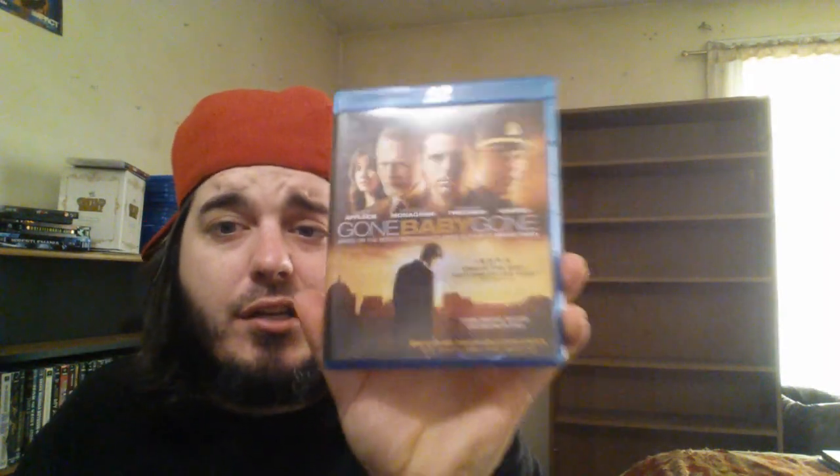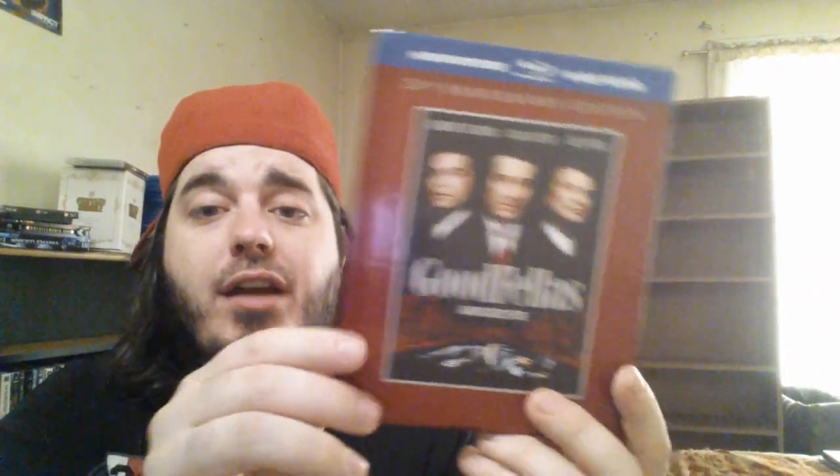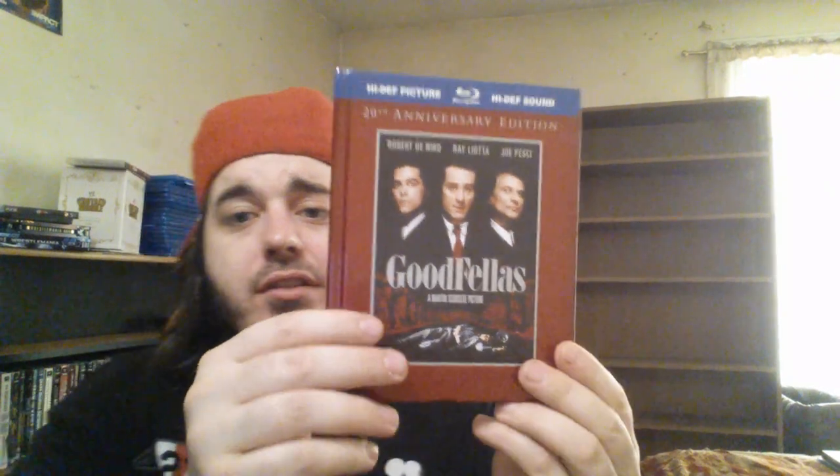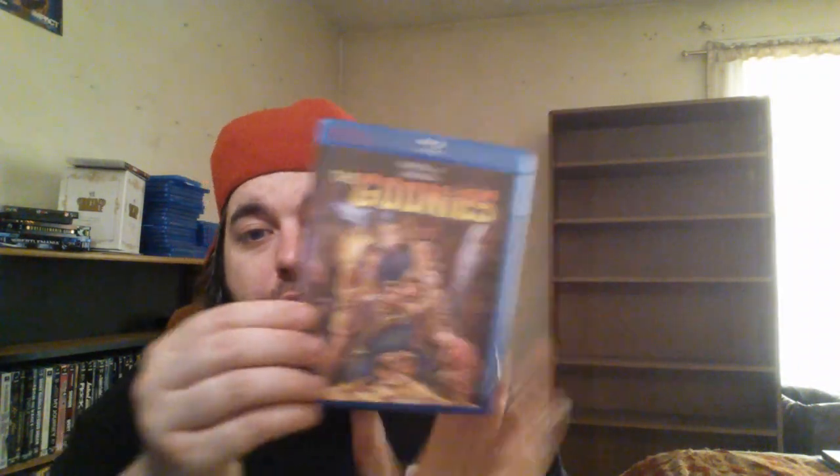Gone Baby Gone starring Casey Affleck, directed by Ben Affleck — really good movie, I suggest everybody go check it out. Goodfellas — the digibook. Love this edition — this is my number three movie of all time. Goonies — love this movie, hilarious. Chunk, Truffle Shuffle! Gravity with the slipcover — visually amazing, I really enjoyed that movie too.